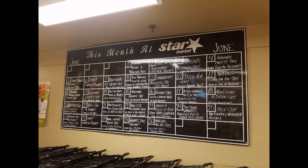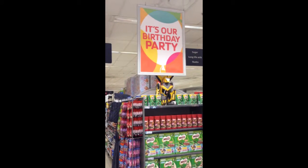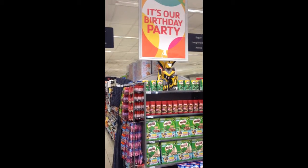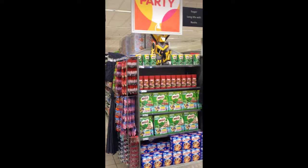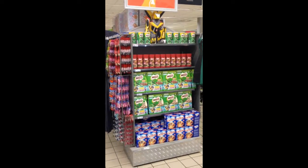Some do a great job with store promotions, whereas others use insider promotions where you may need to be a regular shopper to understand things — like the birthday promotion. To clarify, these are not birthday party items you'd want to buy, but rather items to celebrate the store's anniversary. And then, for some reason, some stores choose to promote their inadequacies.